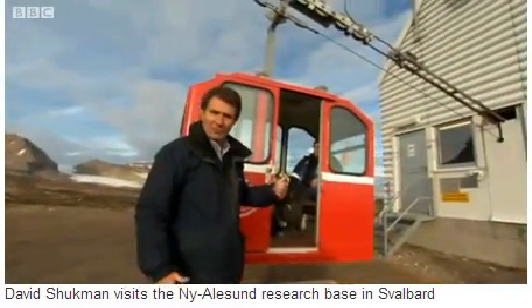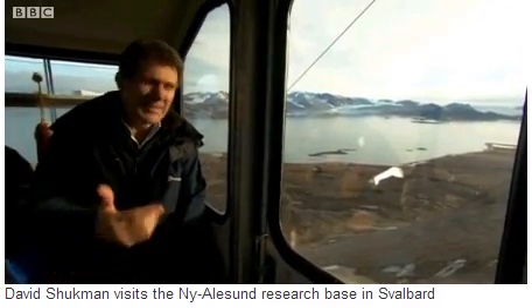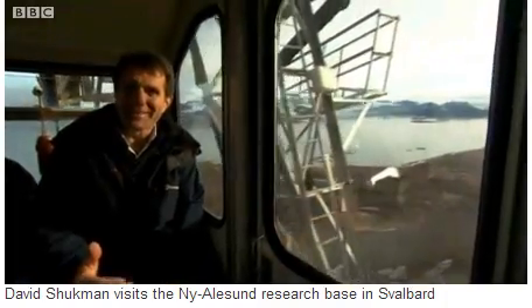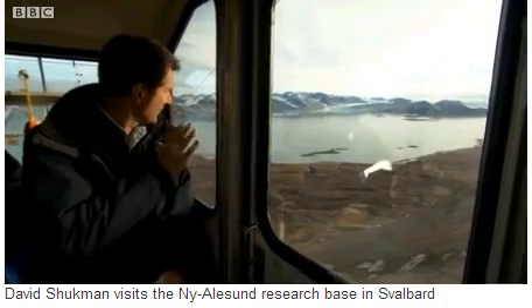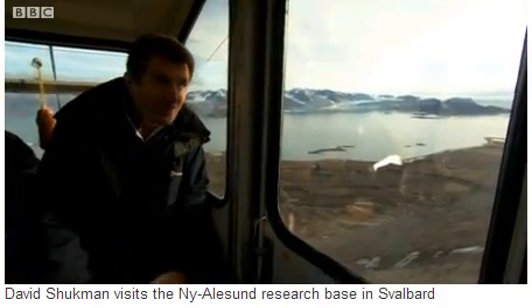Now to get up there, there's this rather weird and wonderful contraption — a miniature cable car. This is one of the most exhilarating rides up the side of any mountain. It's getting us to the top of Zeppelin Mountain, where the laboratory is installed. Here's the mast that's carrying the cable up there, and the view already is becoming stunning — the fjord down below, the glaciers in the distance. Now the cable car is just slightly slowing as we approach our destination.